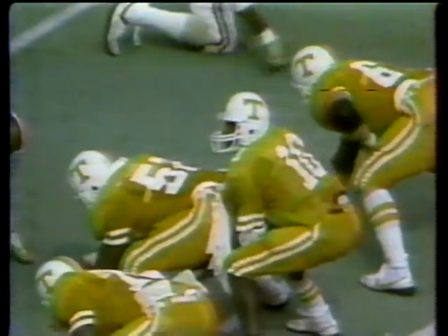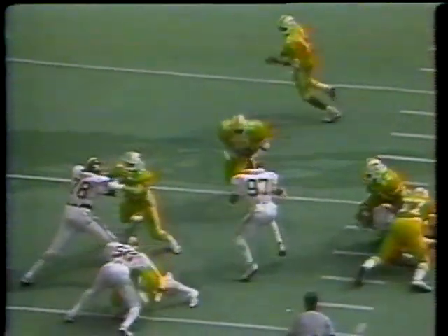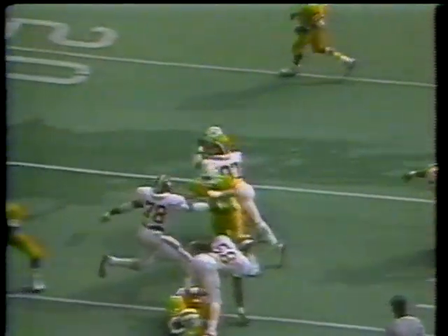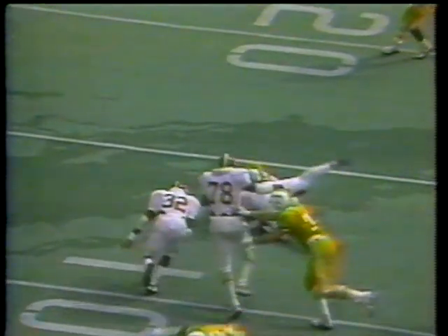Tennessee breaks from the huddle with Robinson at quarterback. First down, ten — at the Alabama 12. McGee in motion. Wilson carrying the ball, and there's nothing there for him. The man who makes the stop is that outstanding linebacker Cornelius Bennett. There you see 97 Bennett coming wide open free, and he lowers the boom on Wilson. Second down and ten at the Alabama 12.